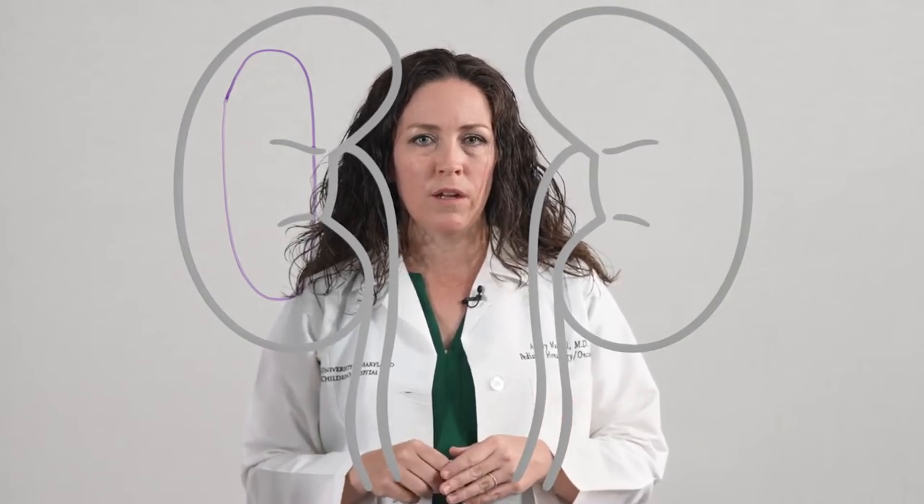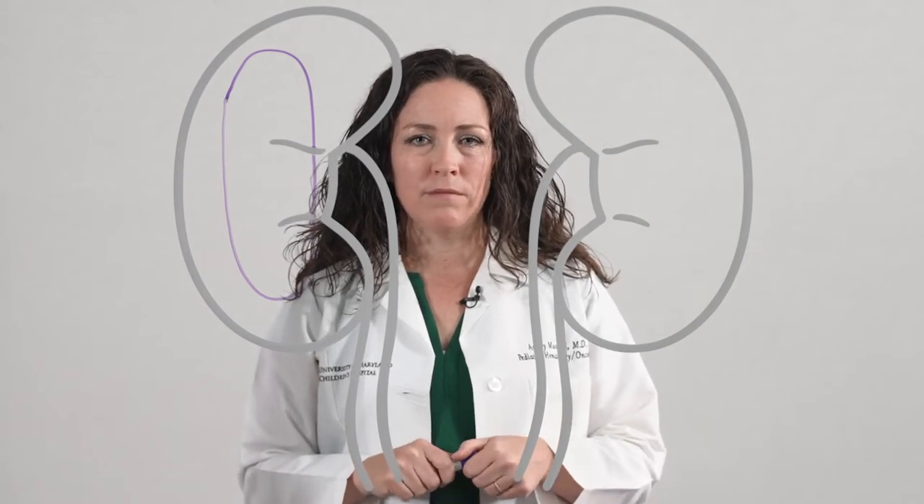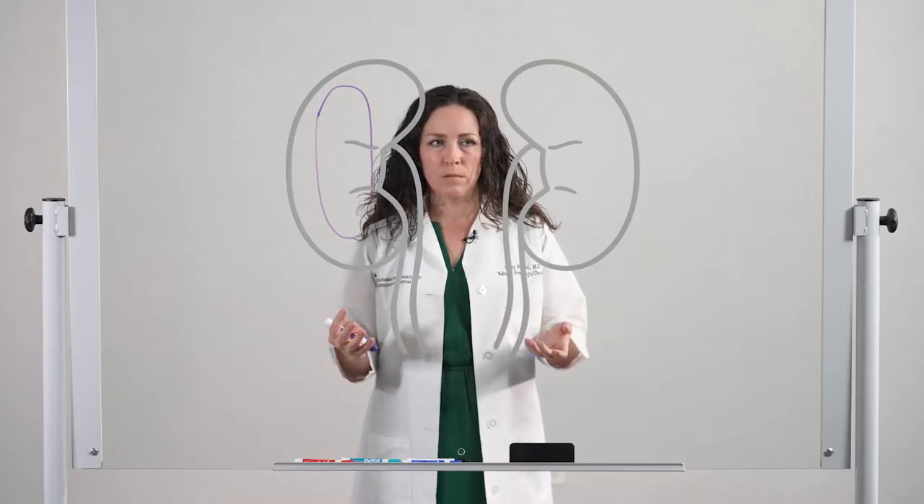Other symptoms of Wilms Tumor can include abdominal distention, which means a big belly, constipation, belly pain, and in rare circumstances blood in the urine.